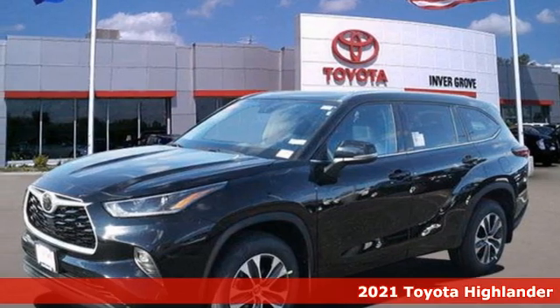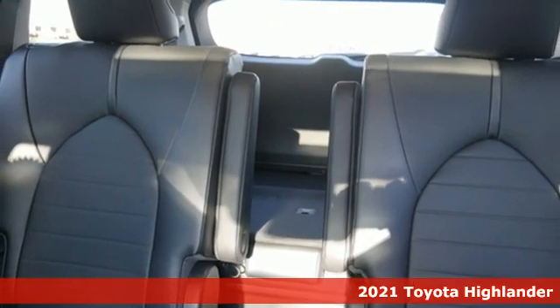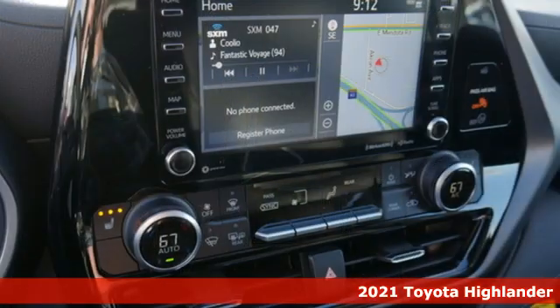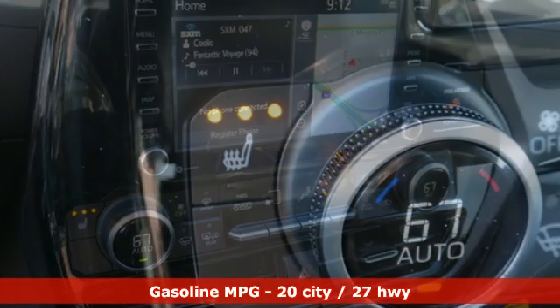Here's a new 2021 Toyota Highlander. You want something that is bold, not only in its looks, but also in its attitude. Something always up for fun and built to go places. The Highlander, built just for you.